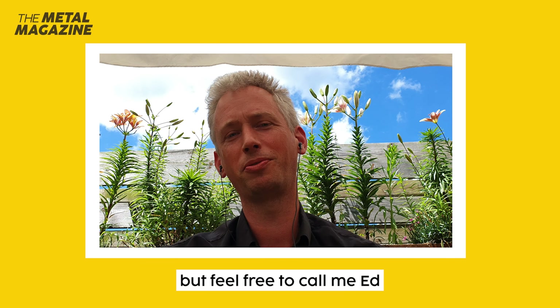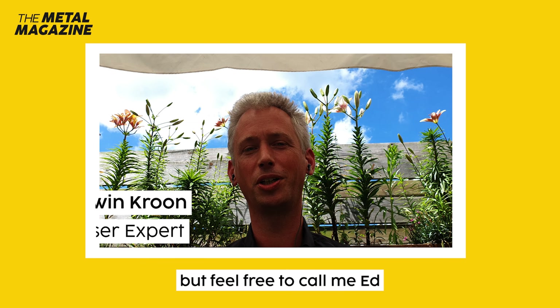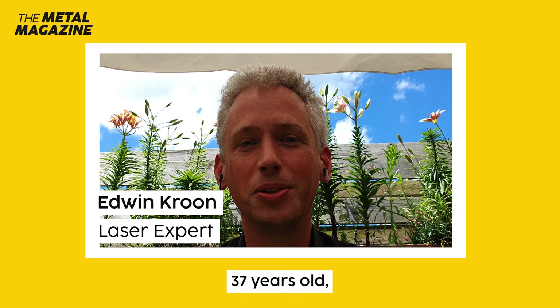Hi, I'm Edwin. Feel free to call me Ed. I'm Dutch, 37 years old.